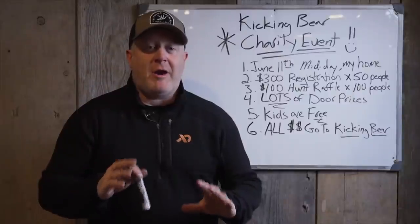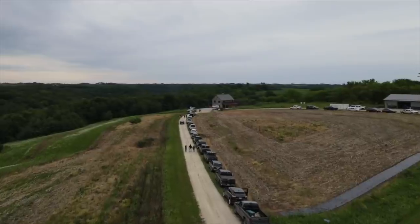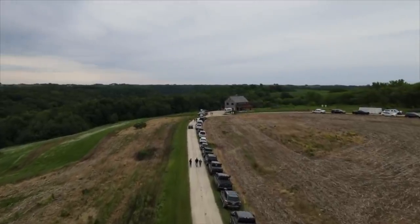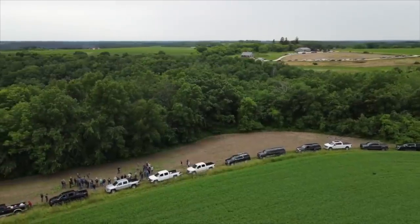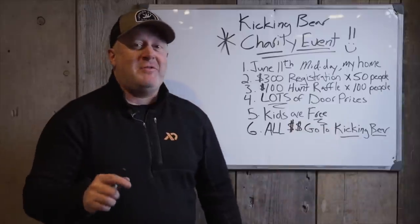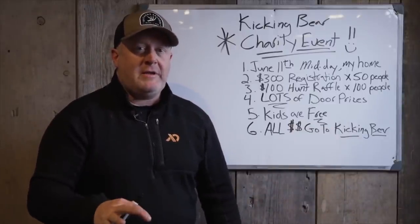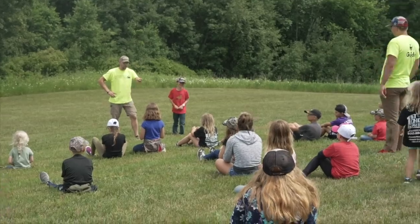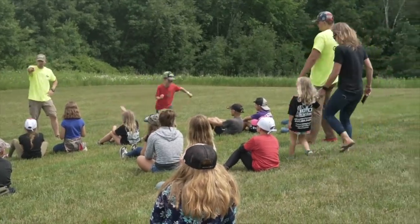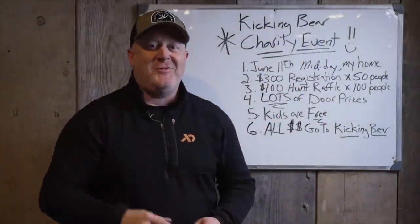We are having our Camp Kicking Bear June 11th charity event again this year. It's $300 times 50 people for the habitat portion, and we're going to have a $100 hunt giveaway. Mark June 11th on your calendar. You can pre-register by emailing the site. Every dime we raise goes to Camp Kicking Bear — it's a great cause.